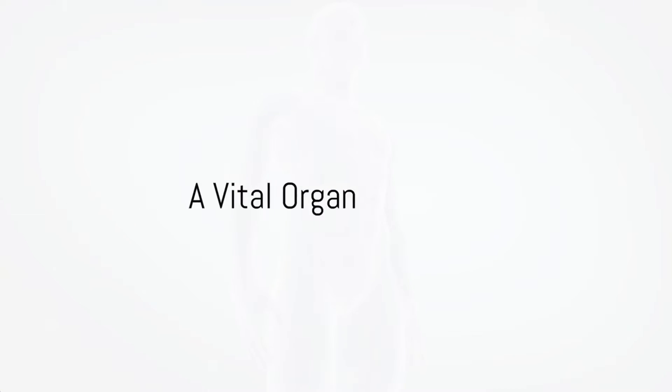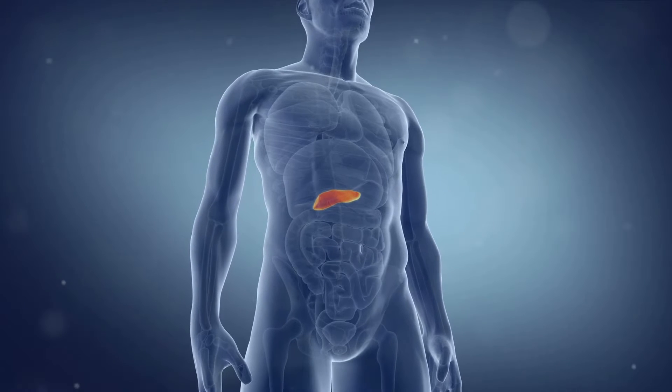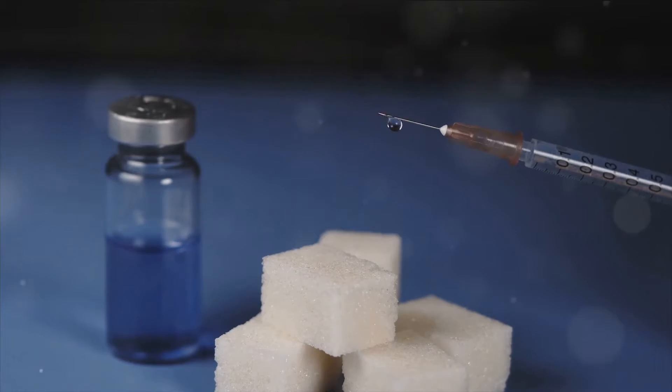Have you ever sat back and marveled at the intricate workings of your body, such as how insulin is secreted? Today, we're diving into that mystery, exploring how this vital hormone keeps our blood sugar levels in check.